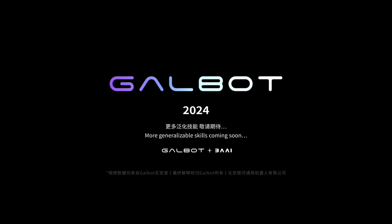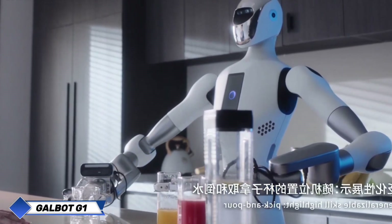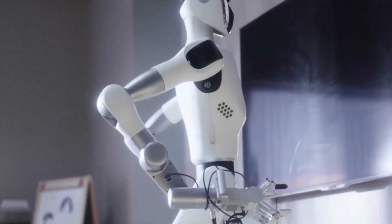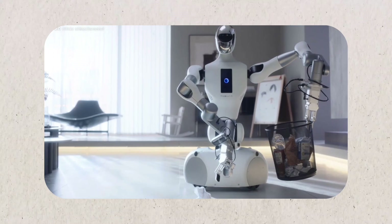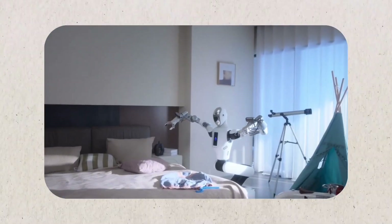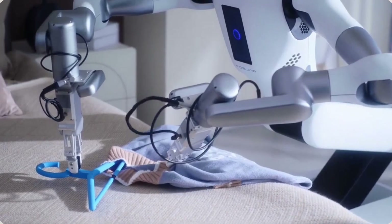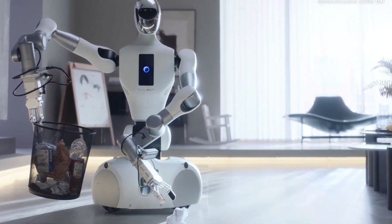Chinese robotics firm Galbot Robotics revealed its stunning humanoid robot Galbot G1 at the ZGC 2025 event. In a real-time demonstration, G1 was observed serving beverages to clients, placing products cautiously in boxes, and organizing products in a warehouse. Galbot G1 is a humanoid robot with a wheeled base, designed to work in service, logistics, and retail. It features two different gripping mechanisms — mechanical manipulators and vacuum suction cups — and can handle even delicate items with caution.